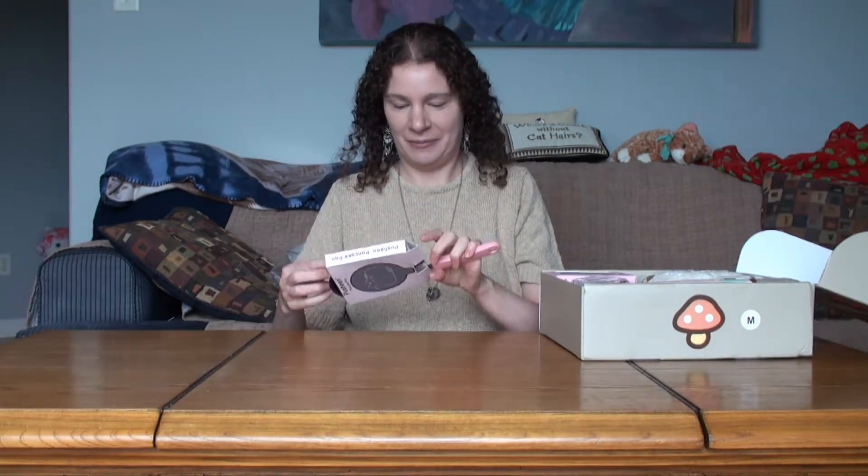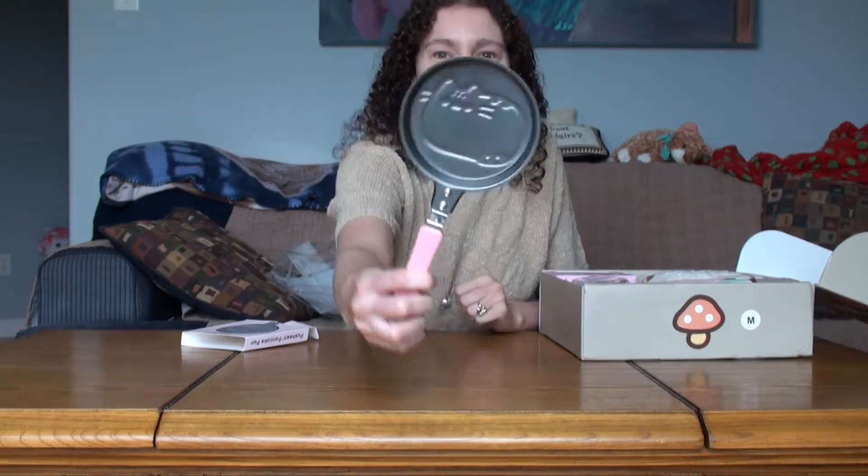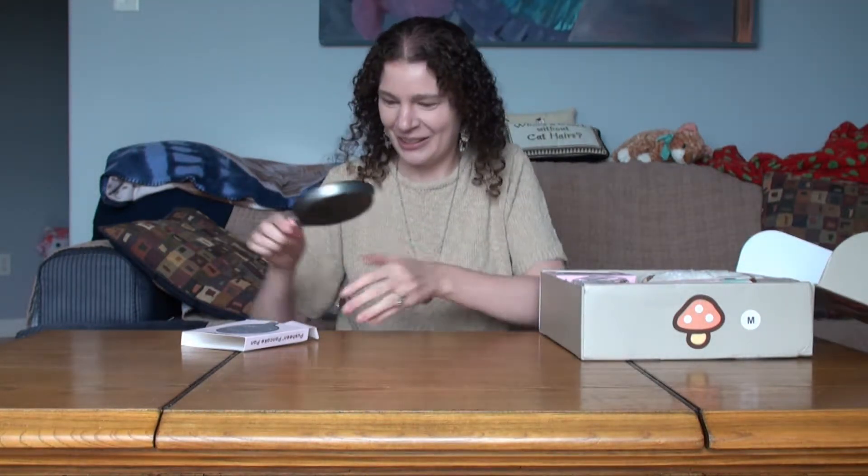A Pusheen pancake pan! I gotta see. Look at this. You put your pancake batter in it and it has a Pusheen shape. Oh my goodness, this is so cool.